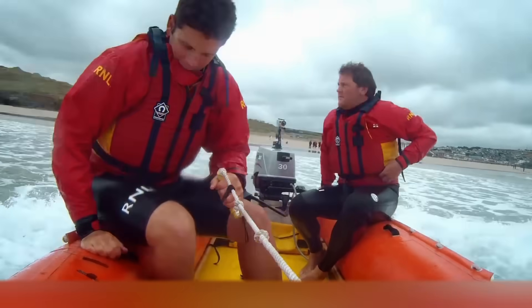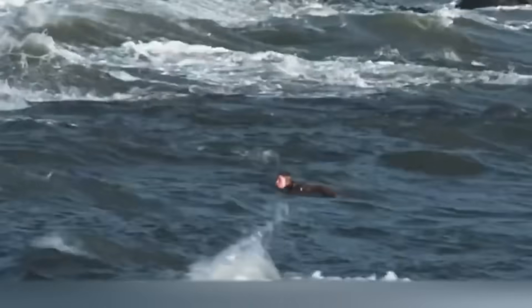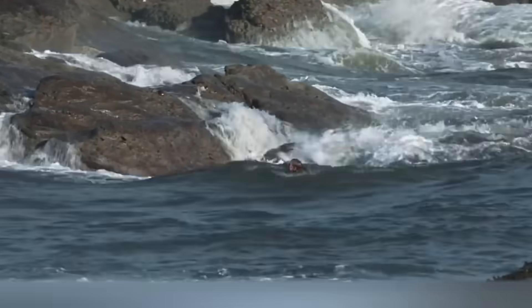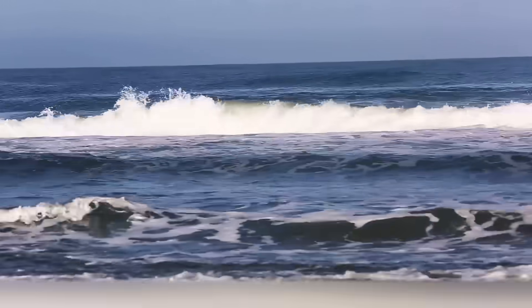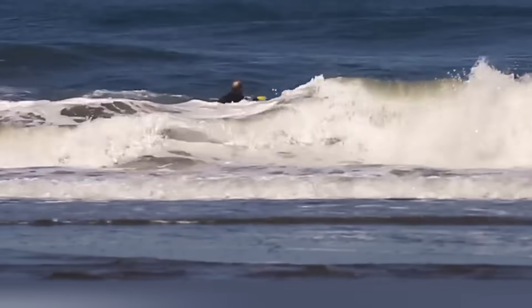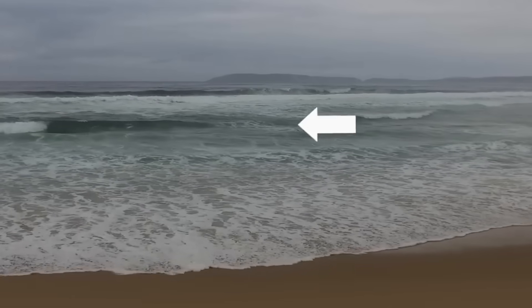80% of all coastal search operations are connected with rip currents. The main danger is that the person caught in the stream sees they're being taken to the sea, feels frightened, and naturally tries to swim against the current back to the shore. But this is a mistake. Unable to cope with the current, the swimmer quickly gets tired and in the end drowns. Therefore, the main rule of salvation is: do not resist. You really should just relax so as not to expend all your energy, and don't try to swim to the shore — move parallel to it. A dangerous current resembles a treadmill: to stop running, it's enough to take a step to the side.